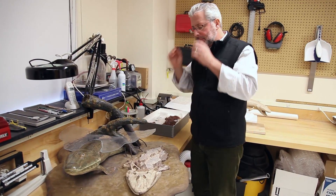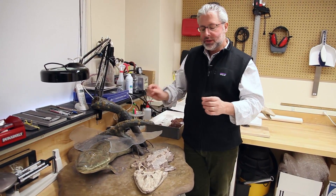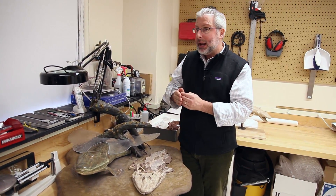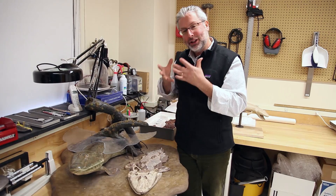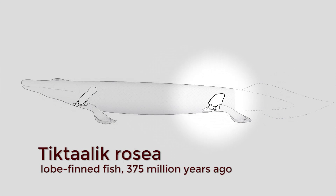Why that's important is that what we thought before was that the hind appendage was a really tiny component of the body of animals like these, and really got emphasized as you went to limbed animals like tetrapods. It turns out that the size of the hind appendage is already large in fish, and that a good chunk of the transition has already happened in fish before the origin of tetrapods.